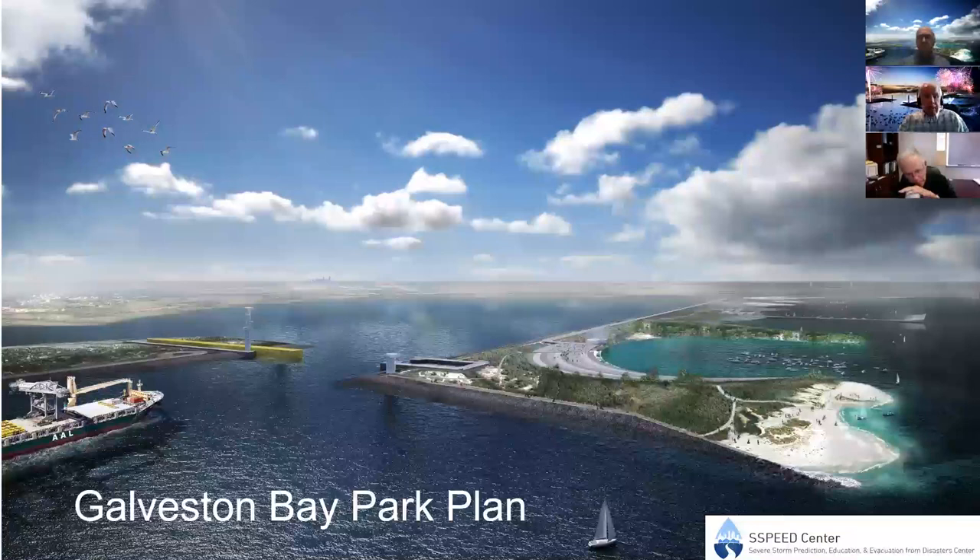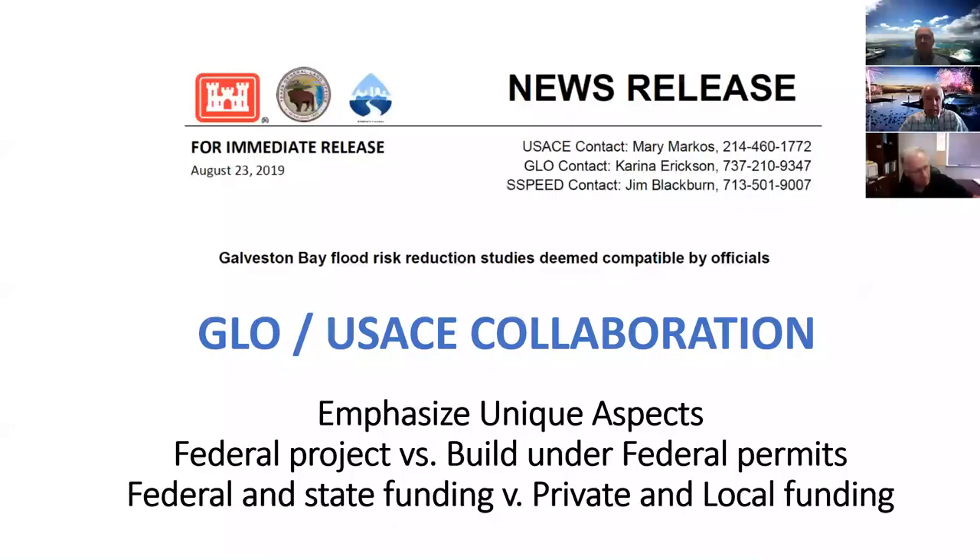Now we'll talk about our solution: the Galveston Bay Park Plan. An important thing to understand is that through hard work and collaboration, we have a stated news release saying that Galveston Bay Park is compatible with the GLO and Army Corps of Engineers plan. This project emphasizes unique aspects of what the current Coastal Spine plan is trying to accommodate, and having this collaboration means we can work together to come up with a very good plan for all of Galveston Bay.